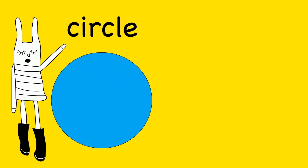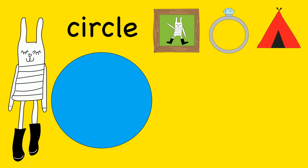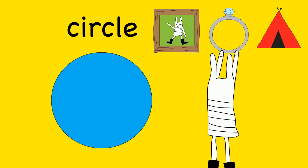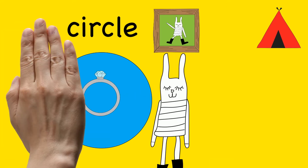I see a circle. Can you show us the object that is shaped like a circle? A ring is shaped like a circle. Circle.